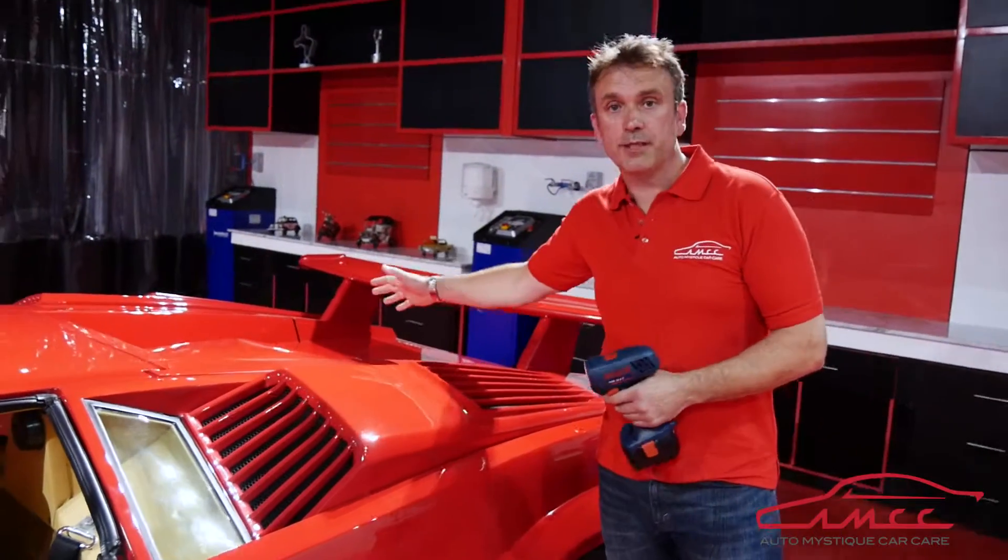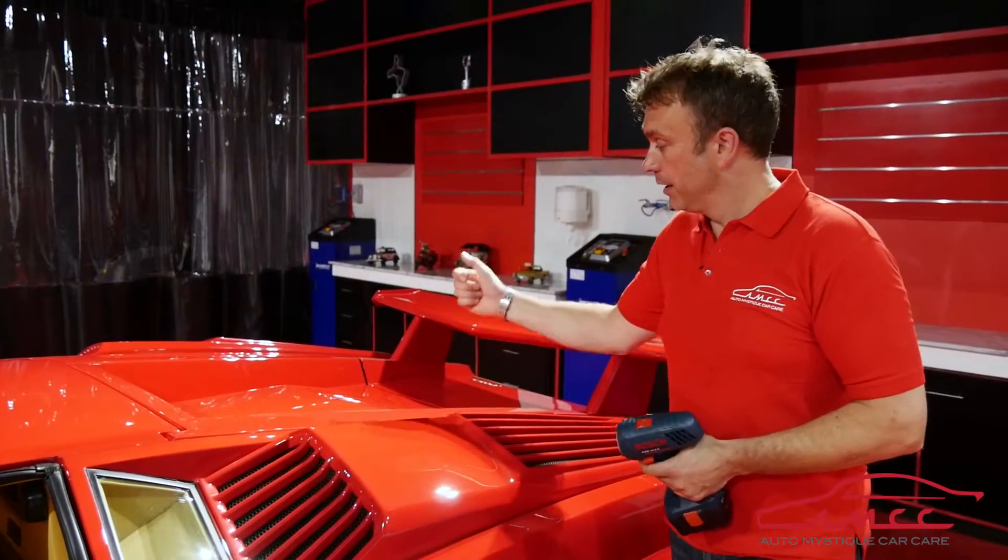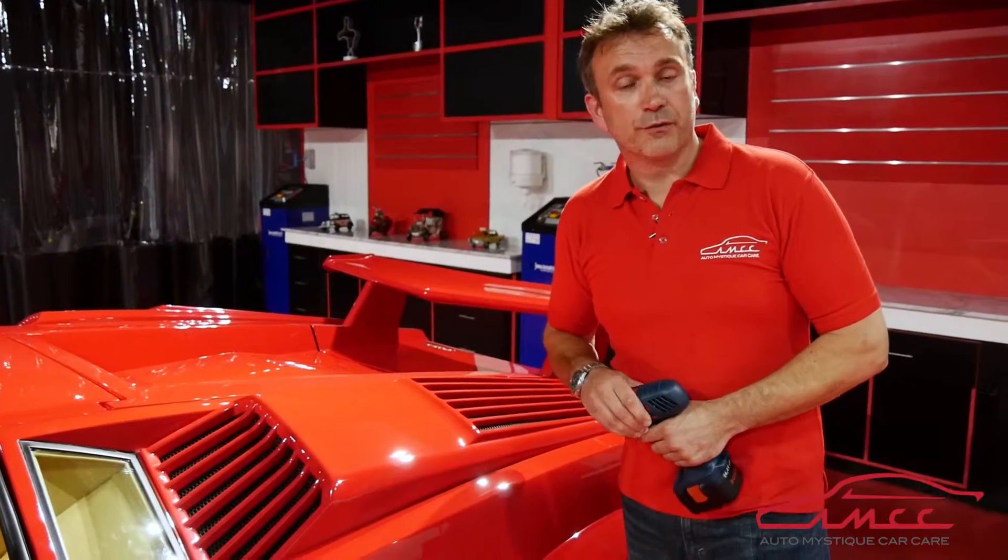Then if we open up the engine bay, it's a similar process there too. We use special degreasers, very expensive chemicals, and special jet washes. We then blow dry the entire engine bay and dress it so it looks good for the dealerships.